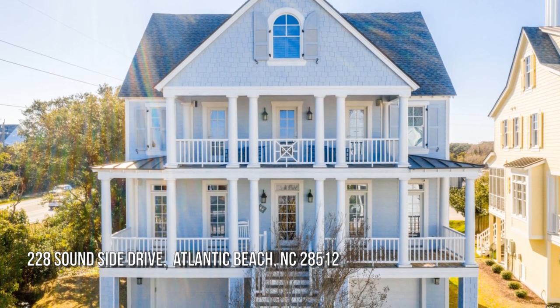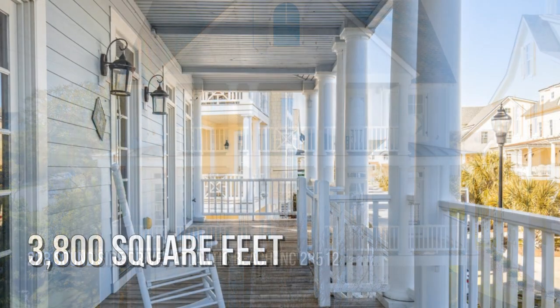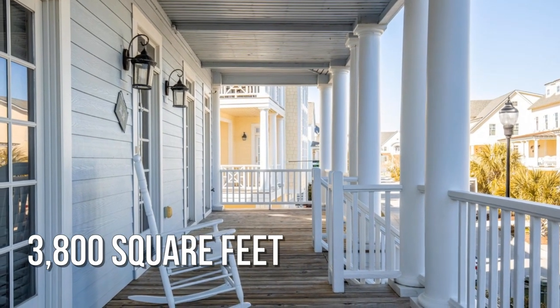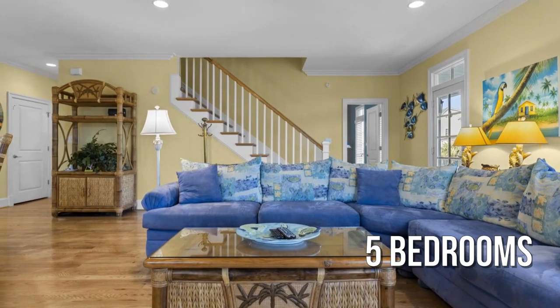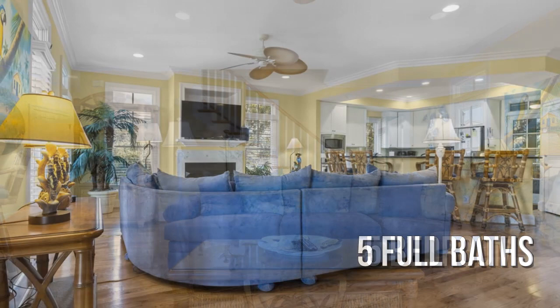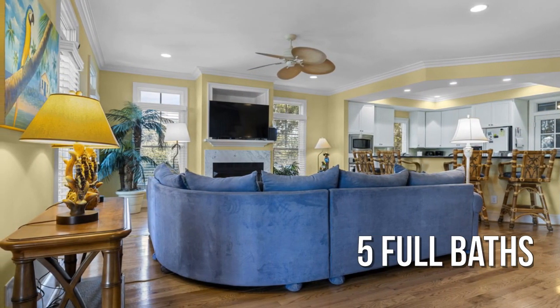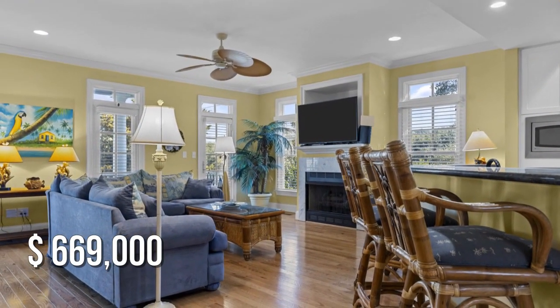Searching for the perfect home? This spacious property offers over 3,700 square feet of living space, featuring five bedrooms with five full bathrooms. This property is currently listed for under $675,000.